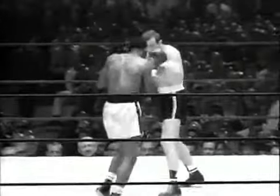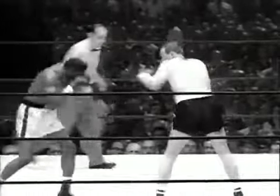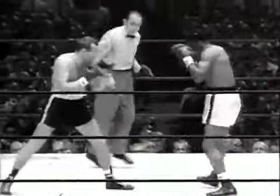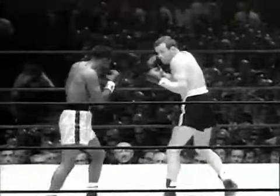A mystery has developed concerning Johansson's right hand. It's supposed to be his best weapon, but he has seldom used it in training. Will he throw it tonight?